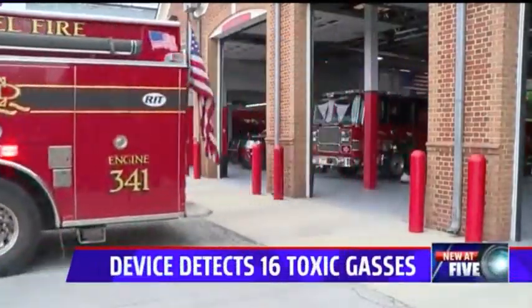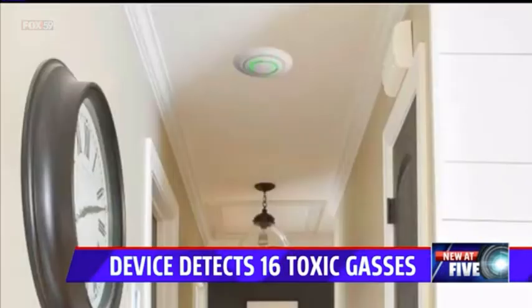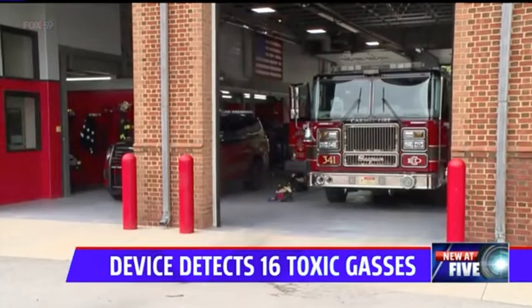Every second counts, of course, when it comes to an emergency. And during a fire, it's all about early detection. That is critical. An Indianapolis company says it has a new kind of smoke detector that they say will save time and save lives.